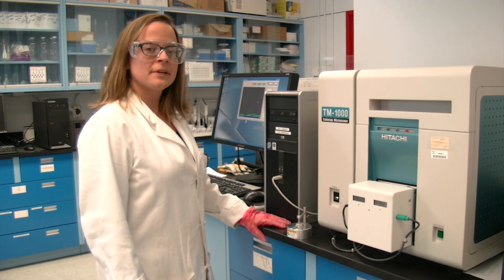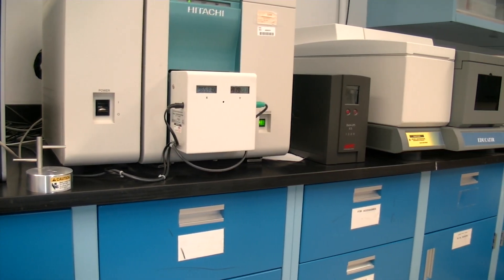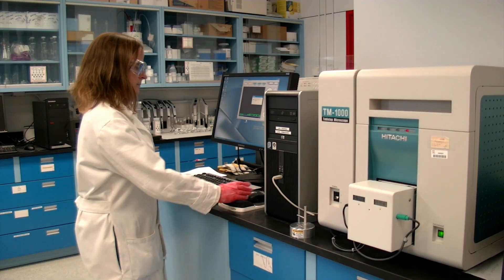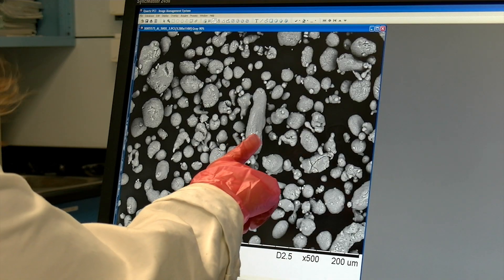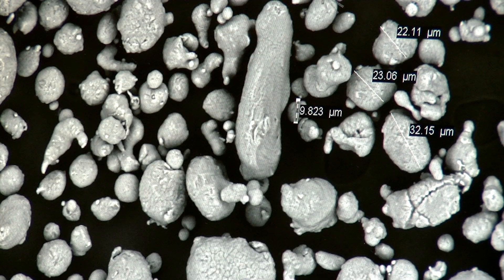This instrument is a scanning electron microscope. It allows us to look more closely at fireworks components. The one we're going to look at right now is actually some aluminum powder. We have all of the different aluminum particles here that we've looked at under the microscope and we're able to measure the different diameters. You know why they look really pretty in the sky? There's a lot of work that goes into making sure that they are a safe, fun activity for Canadians.